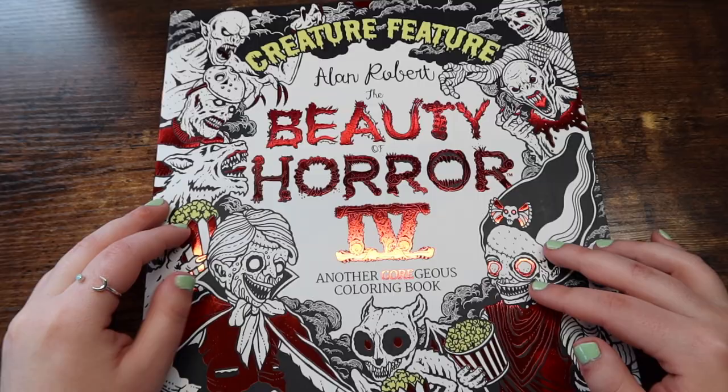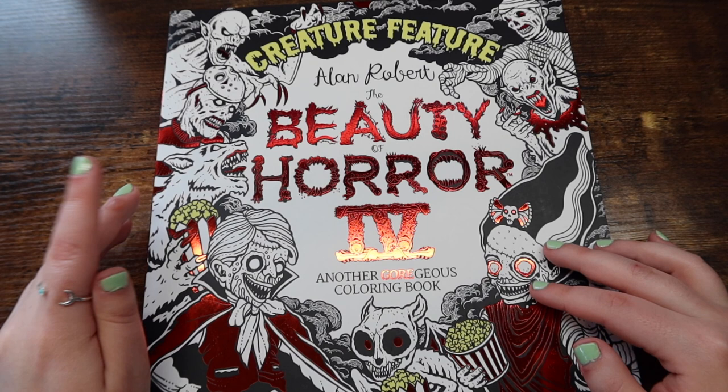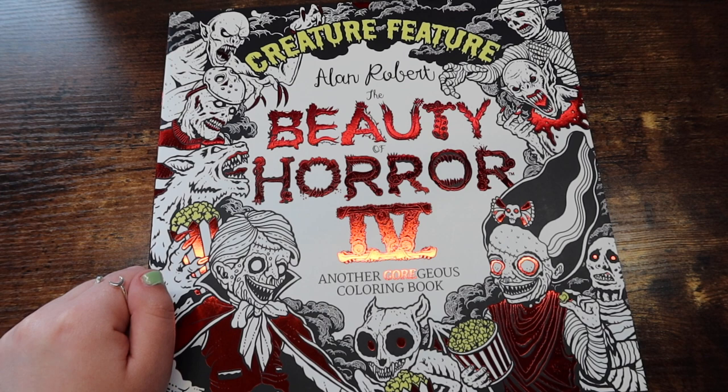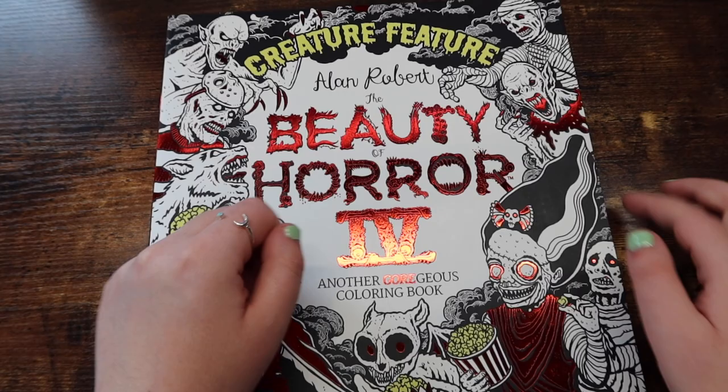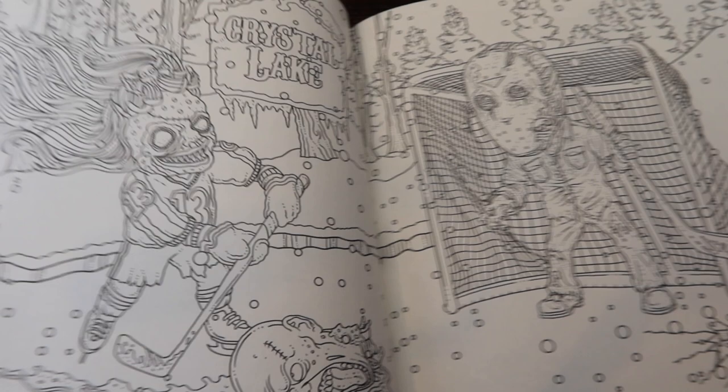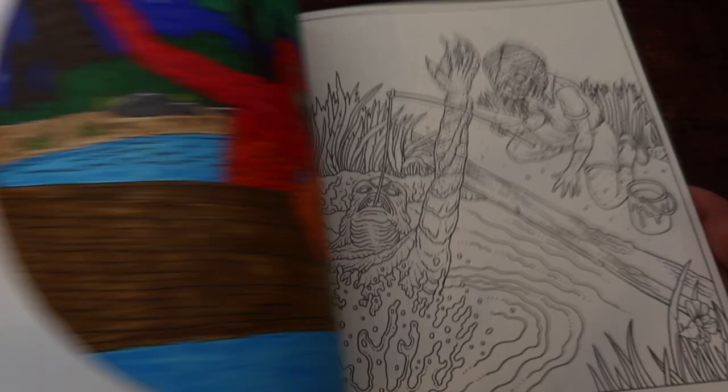Next up, we have one of my favorite artists. If you're into horror, you will love him. This is Alan Roberts, Beauty of Horror 4. I'm so excited because his Beauty of Horror 5 is coming out in August — you bet I'm going to pick it up. This is just so much fun. Basically, this is just a bunch of horror movies — he kind of depicted them as scenes, drew them himself, and depicted them into different scenes. They're not just horror movies in this book — there's also like a Finding Nemo reference. This one where Chucky killed Woody is fantastic. I was so excited to color this page and I really love how it turned out.